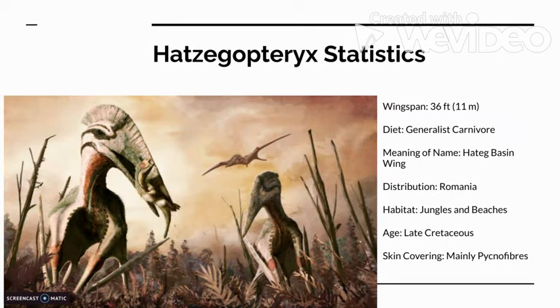Hatsagaptorix statistics: Wingspan — 36 feet or 11 meters. Diet — generalist carnivore. Meaning of name — Hattag basin wing. Distribution — Romania. Habitat — jungles and beaches. Age — Late Cretaceous. Skin covering — mainly pycnofibers, but also smooth, leathery skin.